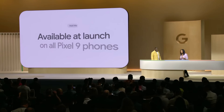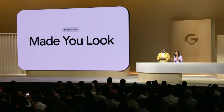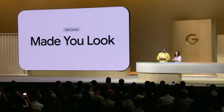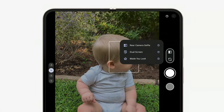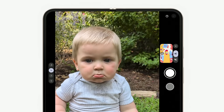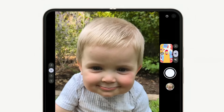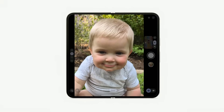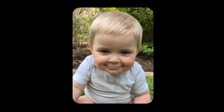Add Me is available at launch on all of our Pixel 9 phones. The new Made You Look is here to help. Just turn it on and pick one of the fun, colorful visuals at your outer screen, each with its own personality and sounds, to get your child's attention on the camera. Made You Look gets your baby smiling, so you can capture a happy memory in that elusive, perfect baby photo.